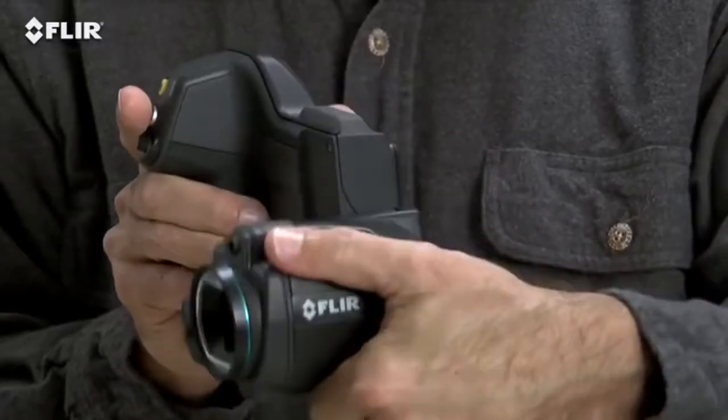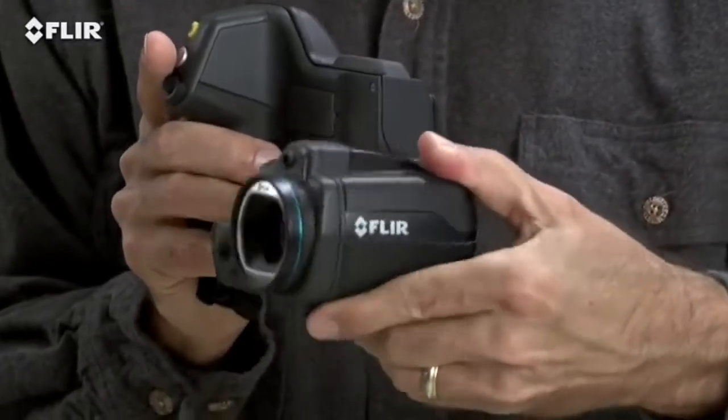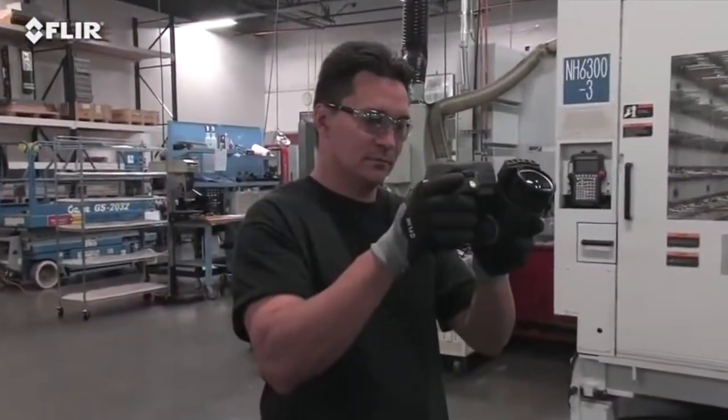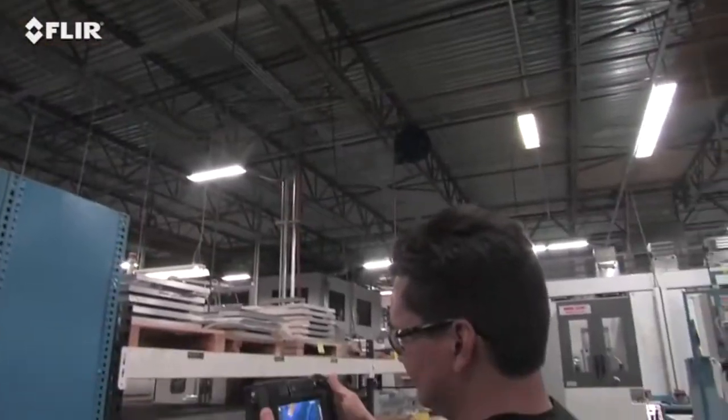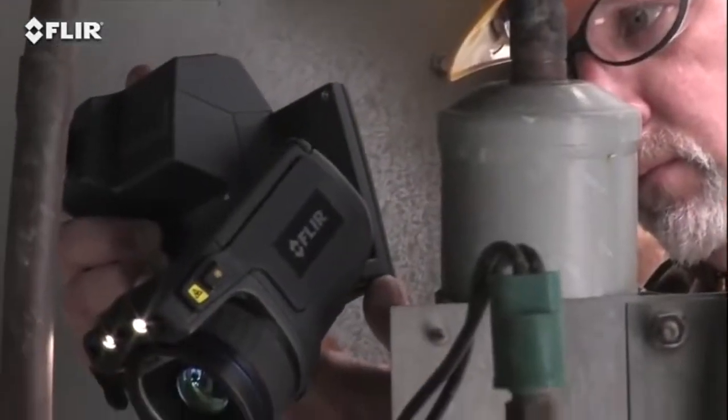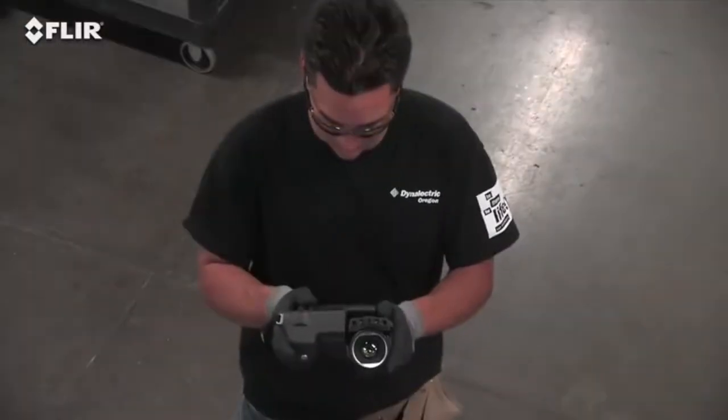It lets you point the lens up or down 120 degrees and still keep the display an easy view. So instead of working like this, you can work like this. Just think how much more comfortable that is for inspecting objects high up, down low, and from other tough angles — a back saver for sure, and that's going to make it easier to get more done.